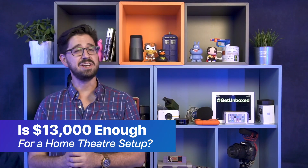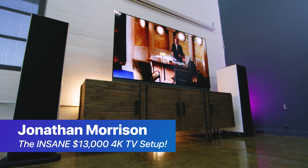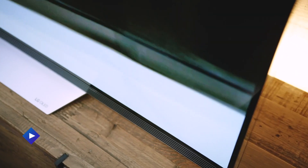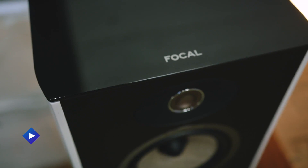Now, if you happen to have 13 grand laying around and you want to redo your home theater setup, Jonathan Morrison's got a video you should watch. This setup, which includes a 4K TV that has an OLED display, beautiful colors, and is nearly bezel-less, is just the icing on this beautiful home tech cake. He also puts together an awesome sound system that he has a couple of other unboxers and product reviewers watch and listen to. It's pretty slick — I'm a little jealous, not going to lie.